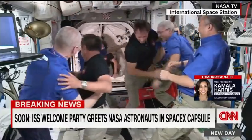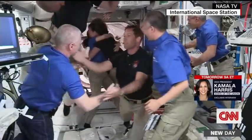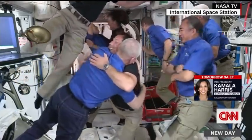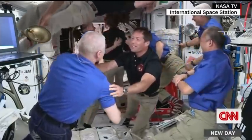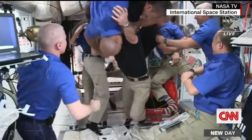Right now the astronauts aboard the SpaceX capsule are actually entering the ISS. It appears that Thomas Pasquette and Akiko Hoshide have entered, and there is Megan McArthur. She's a pilot from California; her husband is actually Bob Behnken, who Rachel just mentioned.